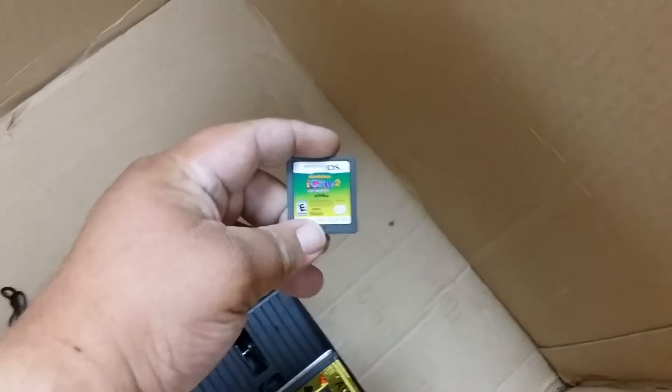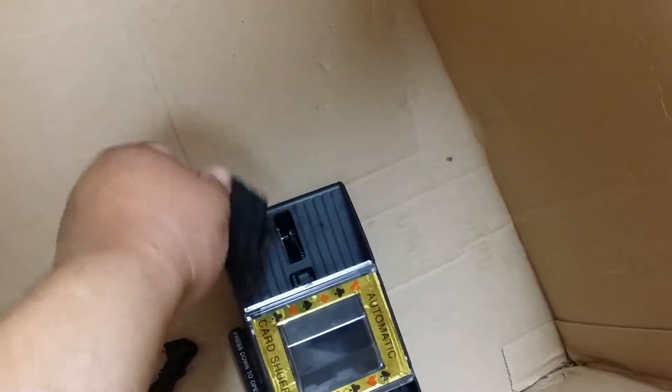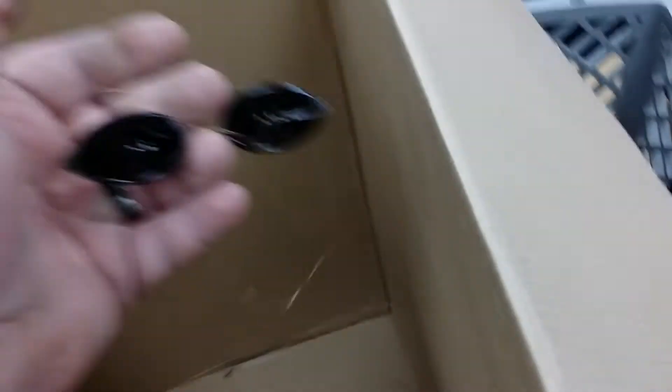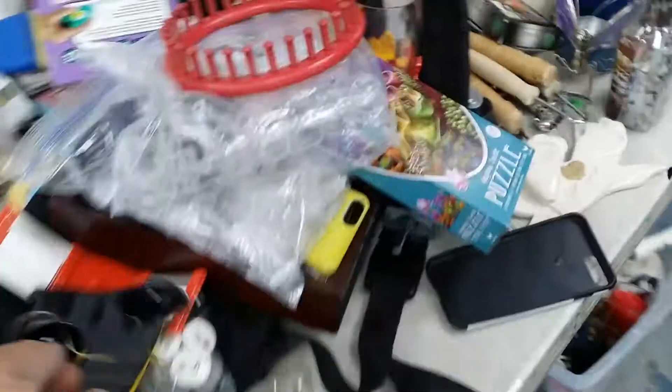Oh shit, I see a DS game — iCarly 2. What's in here? Oh god, what is it? Is it eyeball covers? Is that what those are? Tanning eyeballs. Interesting. Can you see through them? I've never been tanning. No.